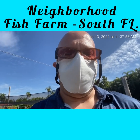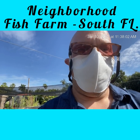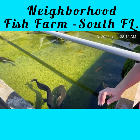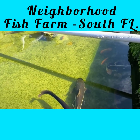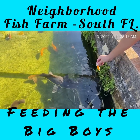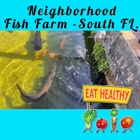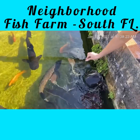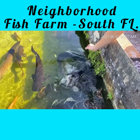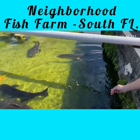Let me turn the camera around — hi there, go ahead, enlighten me! Yes, we are feeding the red tails and arowana. This is the monster tank — you see the monster over there? All right, there we go.